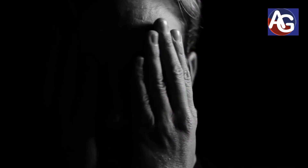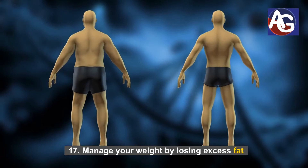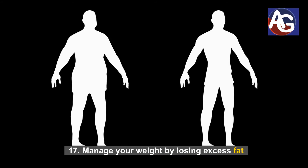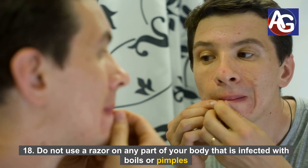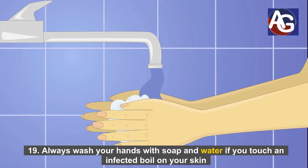Number sixteen: avoid unnecessary stress and emotional upsets. Number seventeen: manage your weight by losing excess fat. Number eighteen: do not use a razor on any part of your body that is infected with boils or pimples. Number nineteen: always wash your hands with soap and water if you touch an infected boil on your skin.